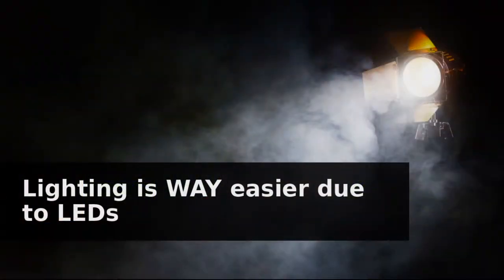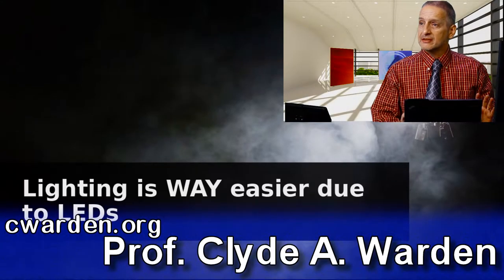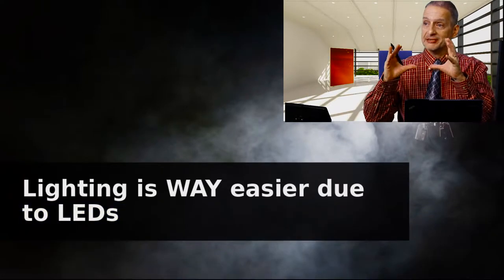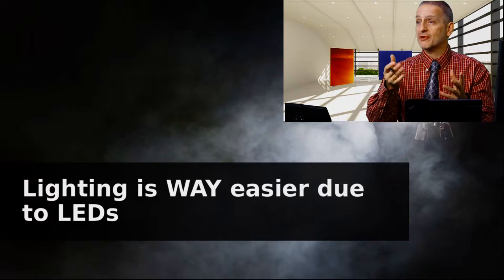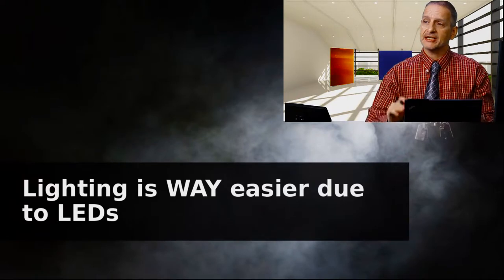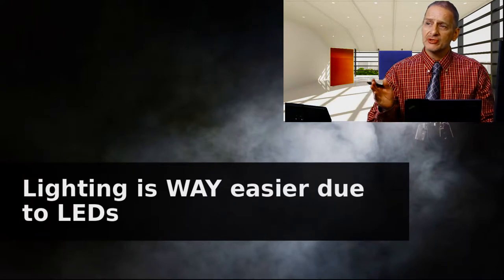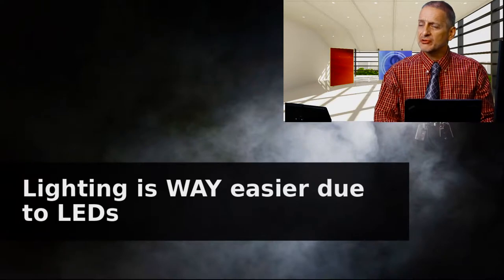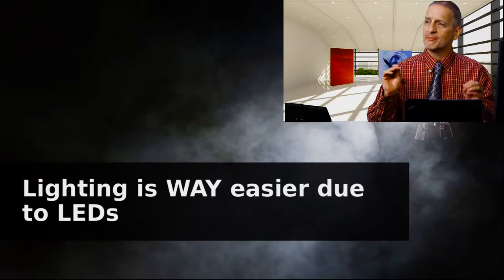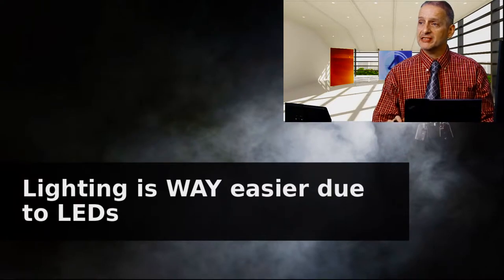Lighting is way easier these days at least due to LEDs. An LED light is a tiny little light — think about your phone, you can use your cell phone to project a very bright light using LEDs. That was impossible decades ago, or even just years ago. Even though they had LEDs, they were too expensive. Usually we used bulbs or other kinds of lights that get very hot, so LEDs have really changed everything for the better.